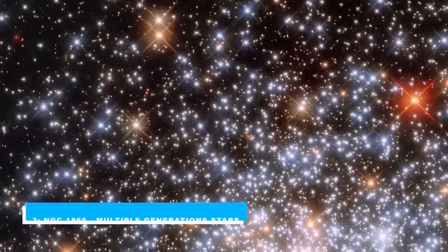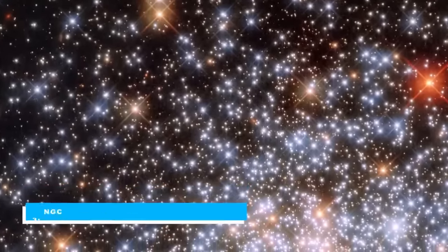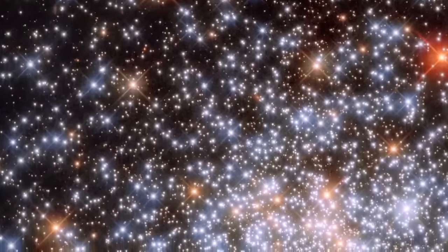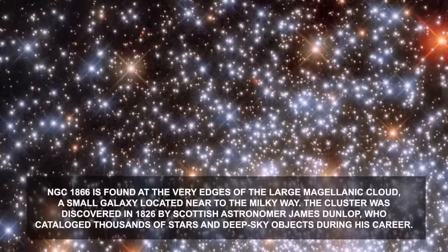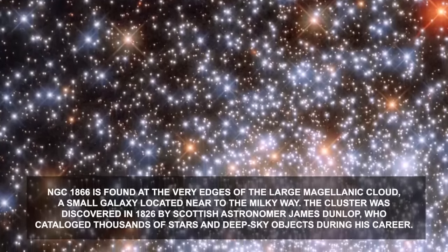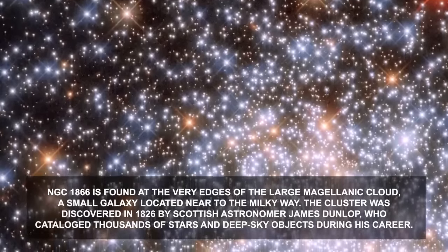Number 3: NGC 1866 — Multiple Generation Stars. Star clusters are common structures throughout the universe, each made up of hundreds of thousands of stars all bound together by gravity. NGC 1866 is found at the very edges of the Large Magellanic Cloud, a small galaxy located near the Milky Way. The cluster was discovered in 1826 by Scottish astronomer James Dunlop, who catalogued thousands of stars and deep sky objects during his career.